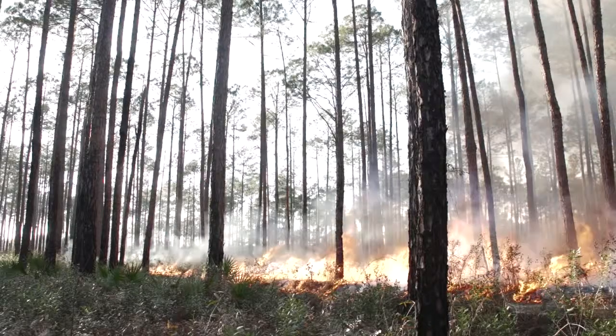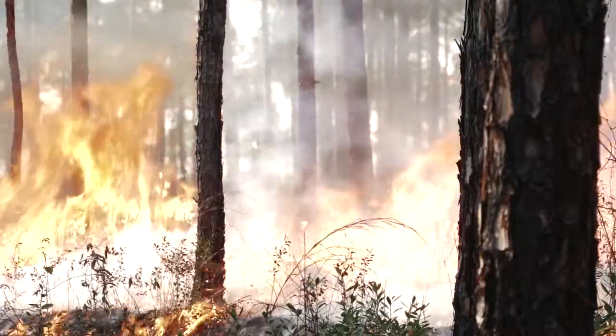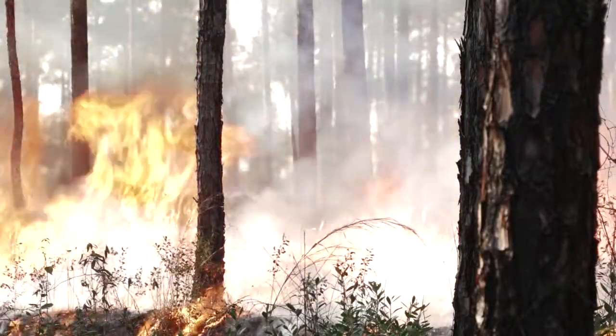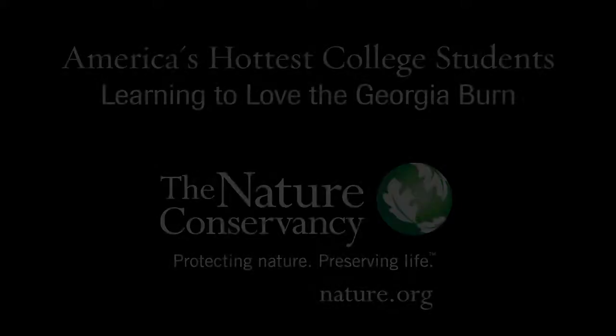Welcome to Broxton Rocks. This is really the first big preserve we had in Georgia, and one of the places we've been managing longest in the state with fire.